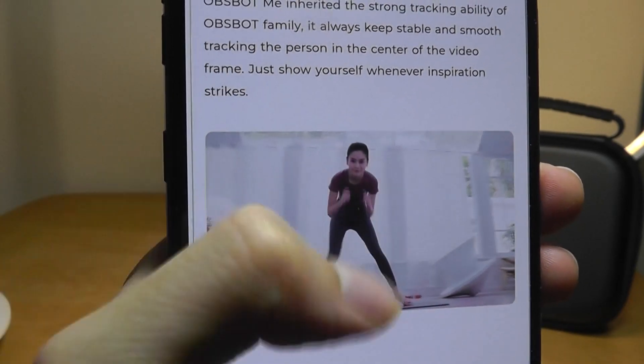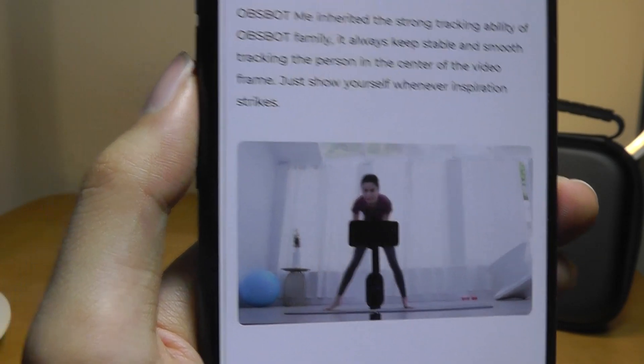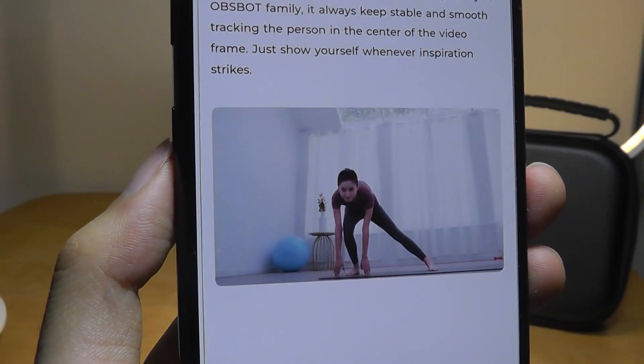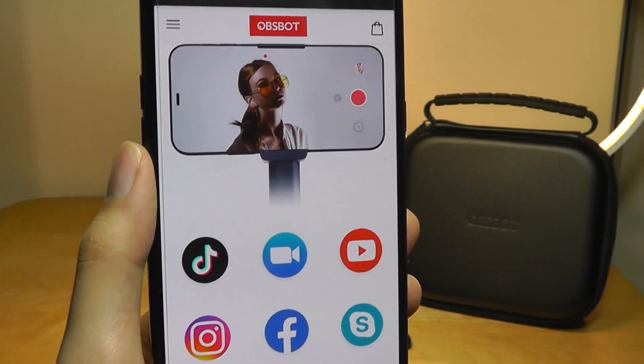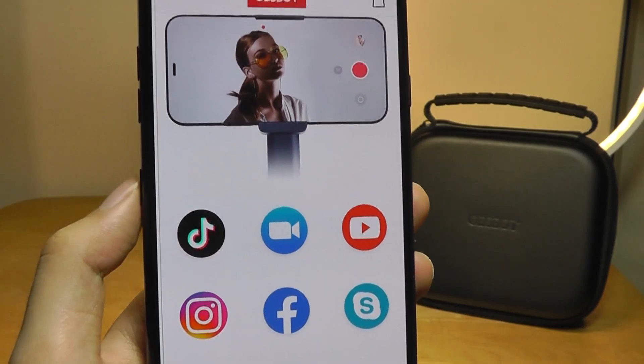The video that you're seeing being recorded here is captured via whatever phone's camera you have. What that means is the quality of the footage that you actually save is dependent on the phone that you have. You're able to open up the camera on your phone via any app that you would normally use, whether it's YouTube Live or live-streaming TikTok.